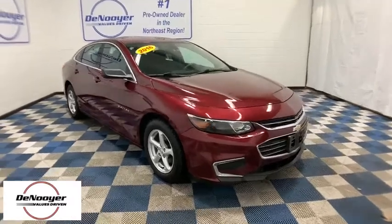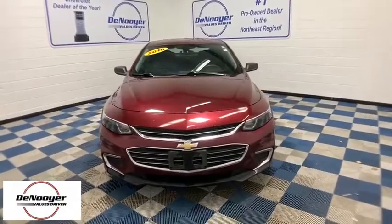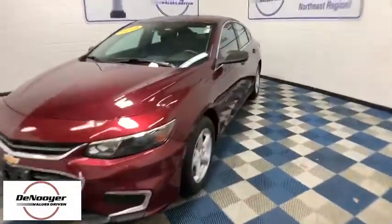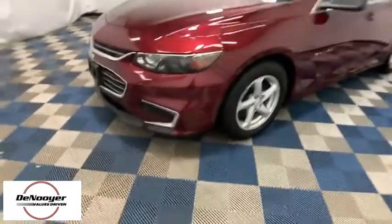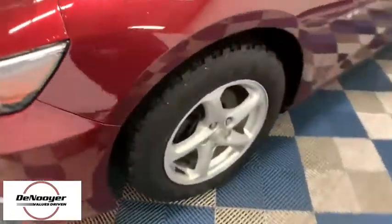Looking for the right vehicle? Check out the 2016 Chevrolet Malibu, a combination of performance and fuel economy. The Malibu is a great commuting car. This vehicle has less than 85,000 miles. Here are some of this vehicle's great options.